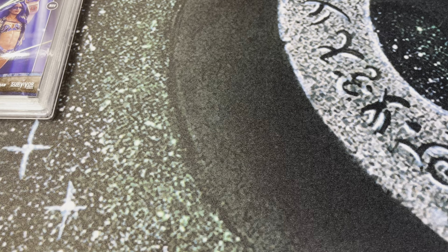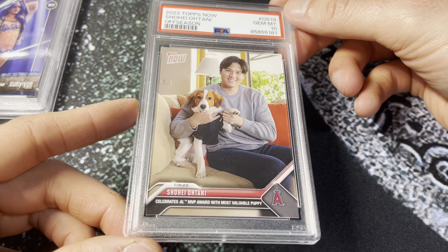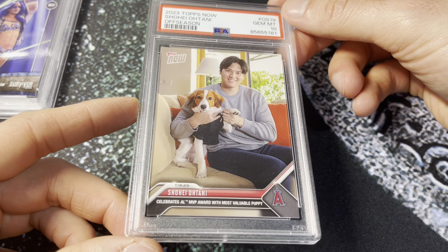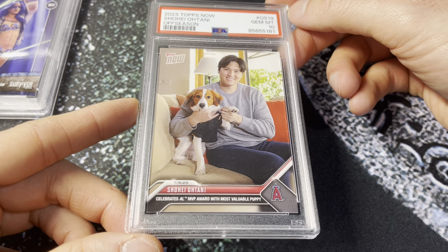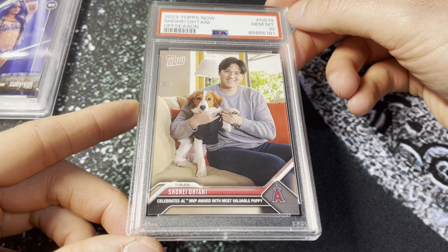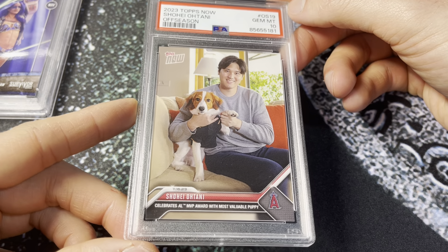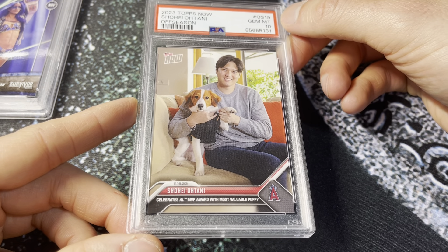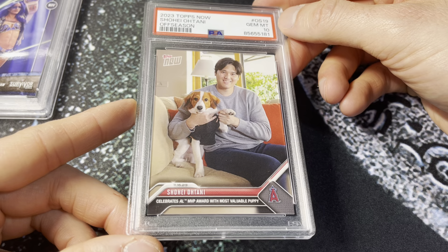Next up, a cool one here — the Ohtani MVP puppy card. I sent four of these in. This was a recent release on Topps.com; I think the print run was around 35,000. I sent four, bought four, and they all got 10s. I'm definitely going to keep one of these for PC. This is a great card — maybe it's gimmicky or whatever, but I just think it's cool. I love dogs, I've got three dogs, I love Shohei, and this is just kind of a perfect card. The population is already over 1,500 in tens with only a 35,000 print run, which is pretty wild. I have one on eBay right now and I undercut all the other buy-it-now prices.